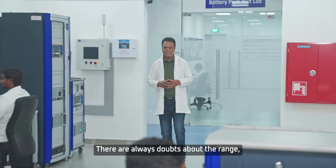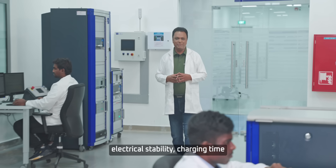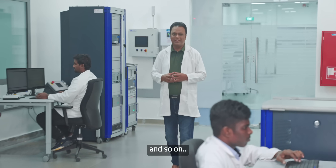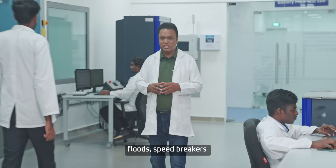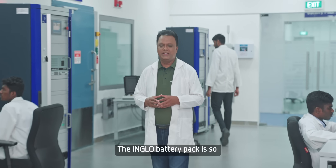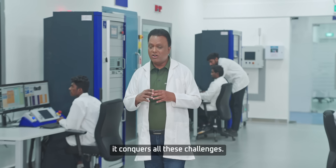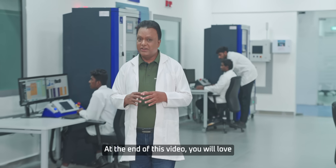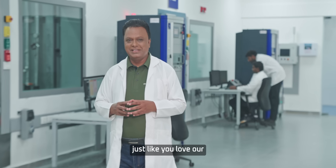There are always doubts about the range, thermal stability, electrical stability, charging time, and so on. Also, there are doubts about its ability to withstand the floods, the speed breakers, and stones. The InGlo battery pack is so well designed that it conquers all these challenges. At the end of this video, you will love the InGlo battery pack just like you love the electric origin SUVs.